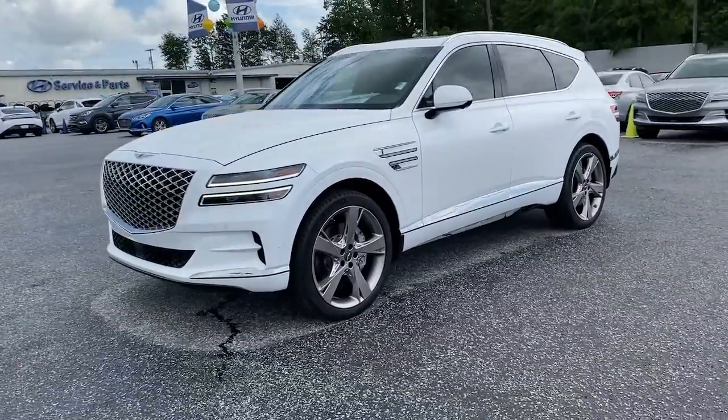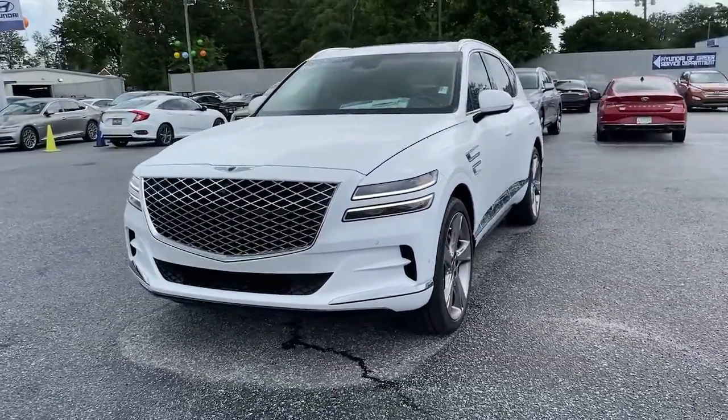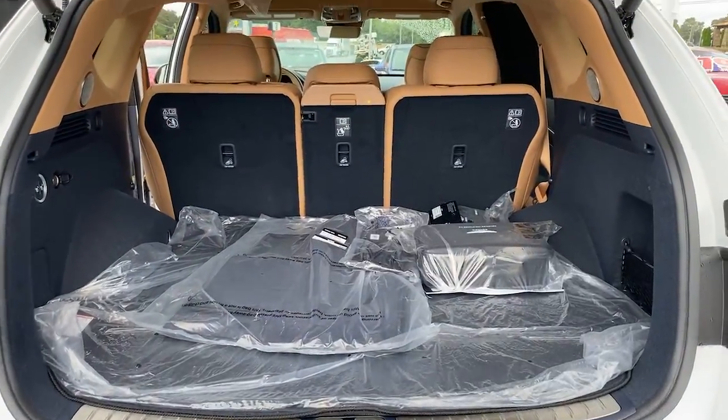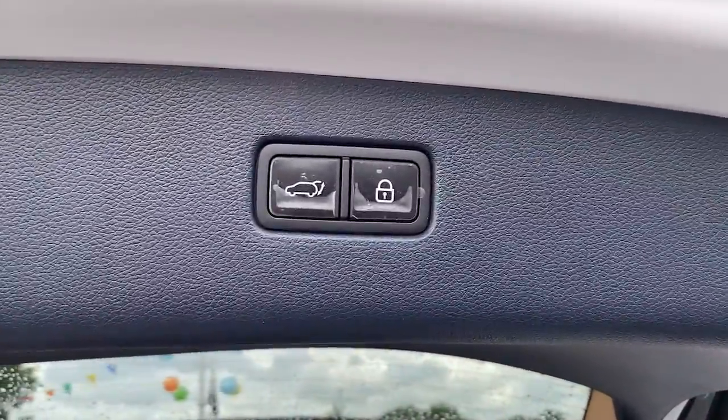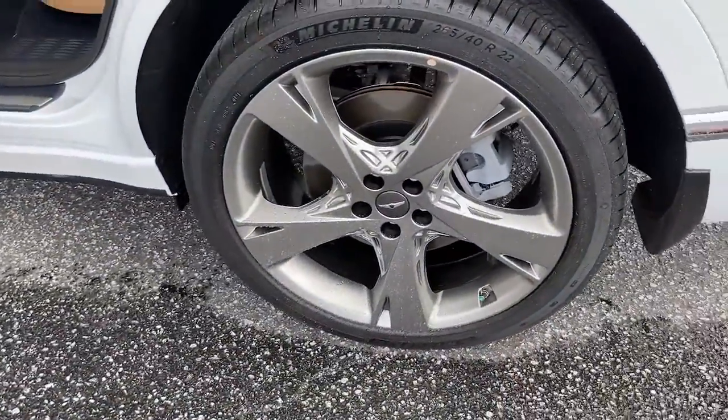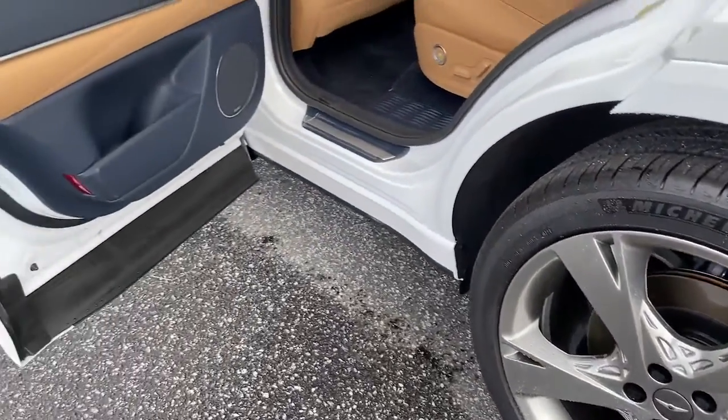These are just some of the great options this vehicle comes with: navigation system, adaptive cruise control, power liftgate, electronic stability control, seat memory, trip computer, bucket seats, wheel locks, power windows, and four-wheel disc brakes.